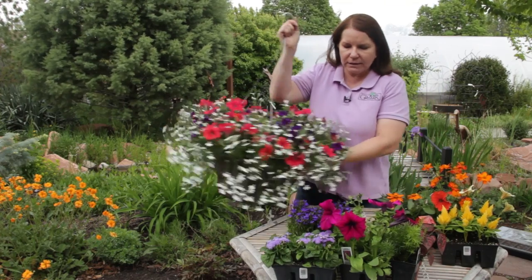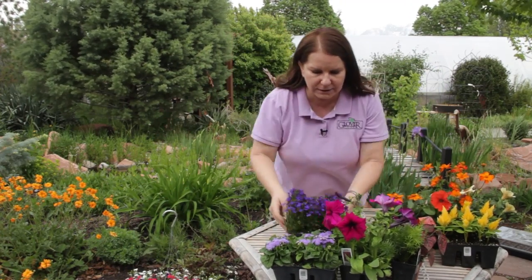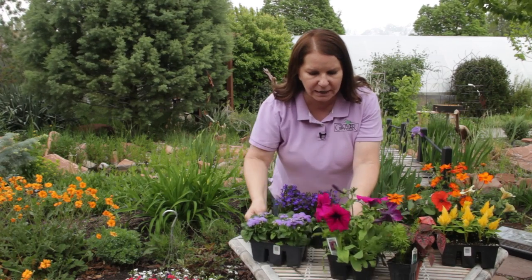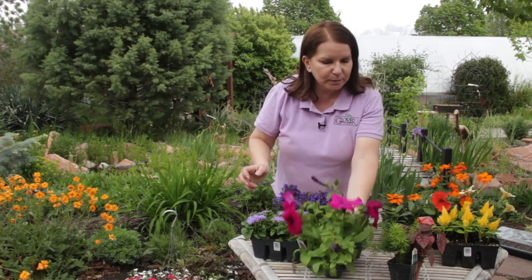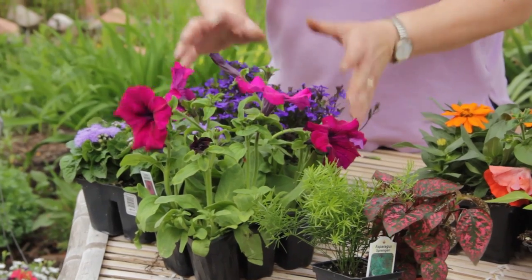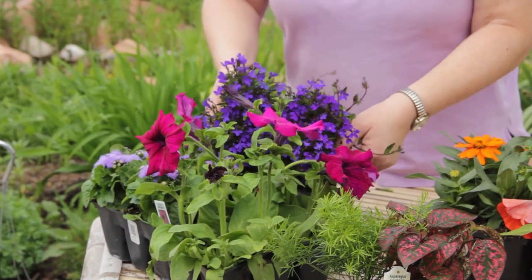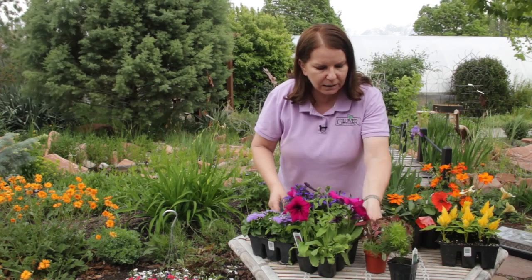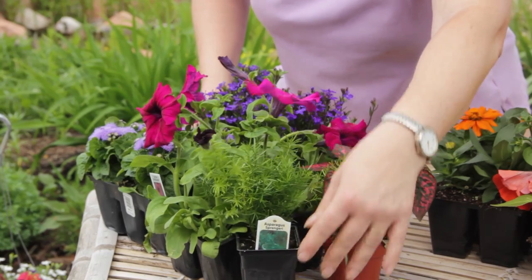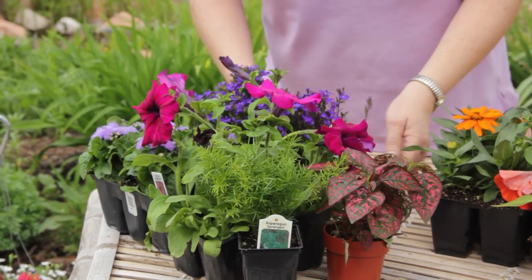For the others here that we can do ourselves, I've put together a couple different combinations. I want to include a large-scale petunia with some flowers of different textures, like this floss flower or ageratum, this deep blue Lobelia, a polka dot plant, and an asparagus fern. I like the complementary purples and blues in this arrangement.